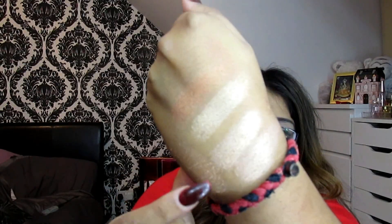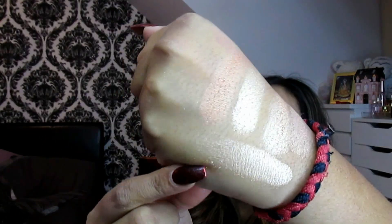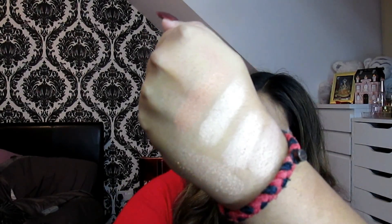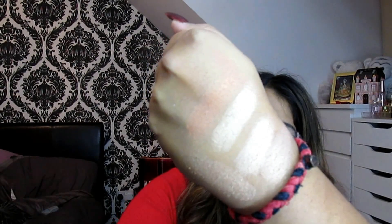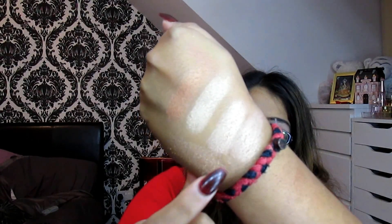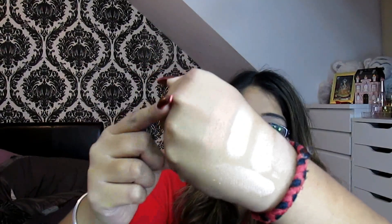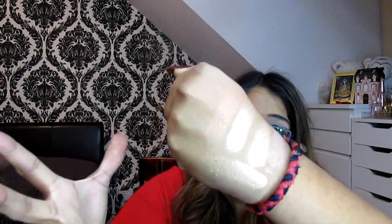For the Oh Darling highlighter, here are some dupes. First is the Kiko 208 Watercolor Eyeshadow, which is an exact dupe — it looks identical. Then there's the Urban Decay single eyeshadow in Easy Baked, and also the Wet and Wild highlighter in Hollywood Boulevard. Kiko 208 is the exact dupe for Oh Darling, so if you missed it, definitely go for that. I hope you enjoyed this MAC Magic of the Night collection video! Give it a thumbs up, subscribe, and thank you so much for watching!